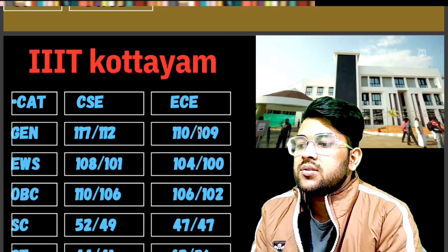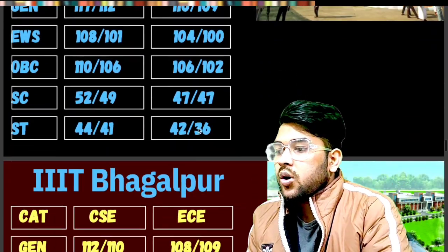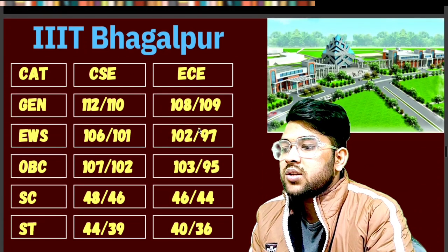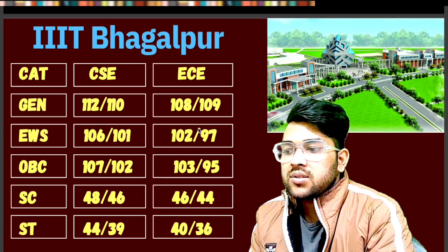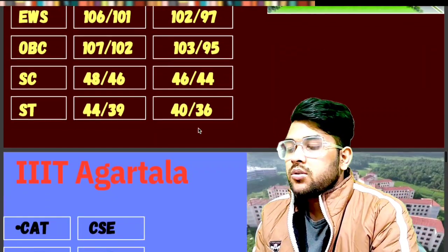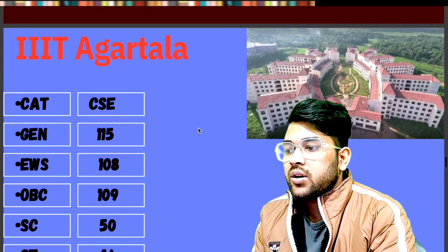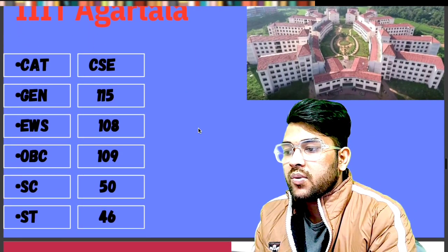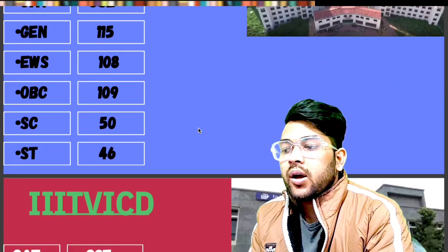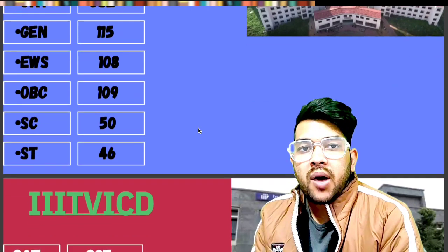For IIIT Bhagalpur — General: 118. EWS: 106. OBC: 107. SC: 48. ST: 44 marks. For IIIT Agartala — General: 115. EWS: 108. OBC: 109. SC: 50. ST: 46 marks will be required for a moderate paper; marks will change for easy or hard papers.